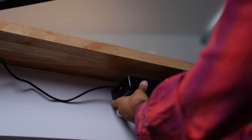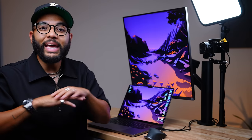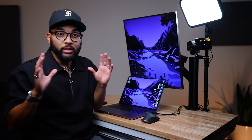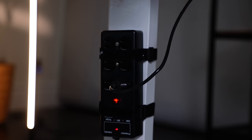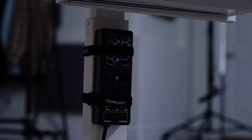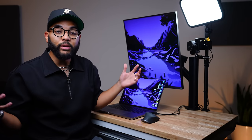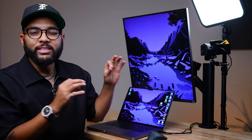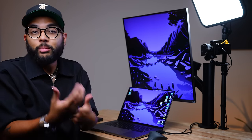To clean up cables, we used command strips to suspend power adapter bricks underneath the desk so they're hidden away. We also strapped a power strip to the bottom of the desk with a long cable — that's the only thing needing to plug into an outlet, so when rolling the desk around you're not running over a thousand different wires. Everything is plugged into that power strip down below, keeping it clean and tucked away.